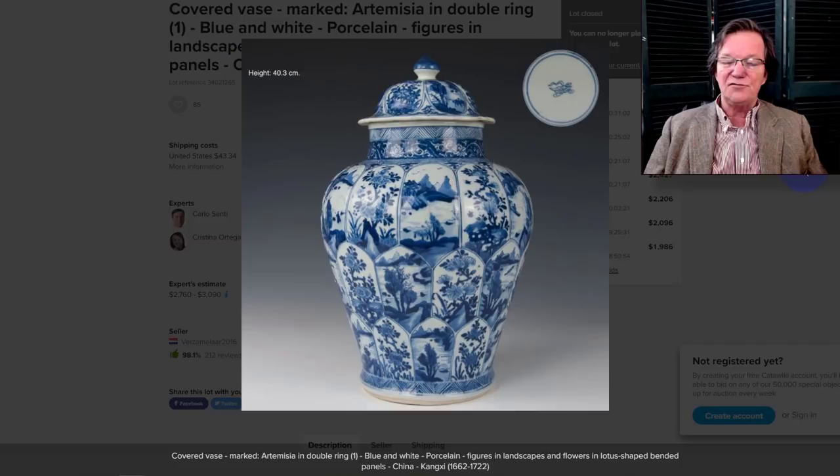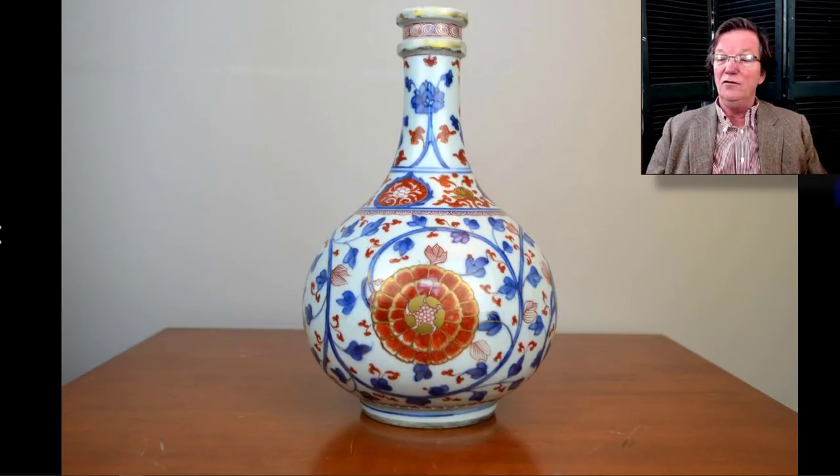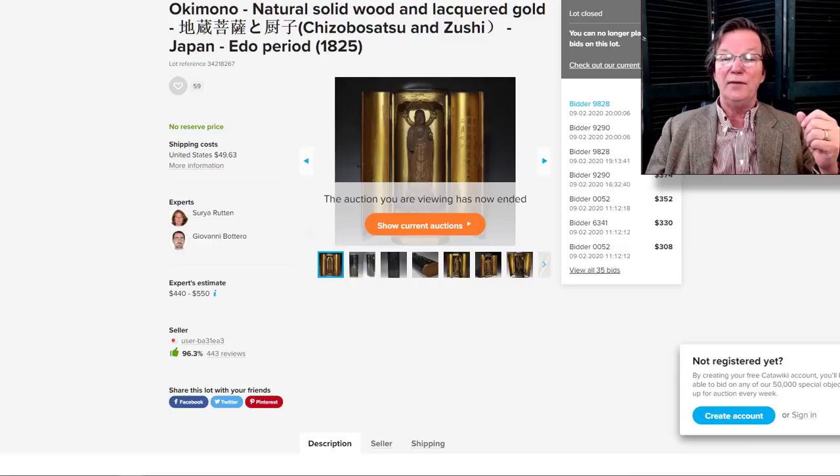Australia has some tight import regulations and shipping is fairly expensive, but I can't imagine why they wouldn't expand to those markets. Anyway, this lovely Kangxi bottle on Catawiki was listed as just 18th century — it was actually a Kangxi guglet with ribs at the top. A beautiful example that went for $686. They should have said Kangxi in the description — I think it might have done a little better with a different listing.